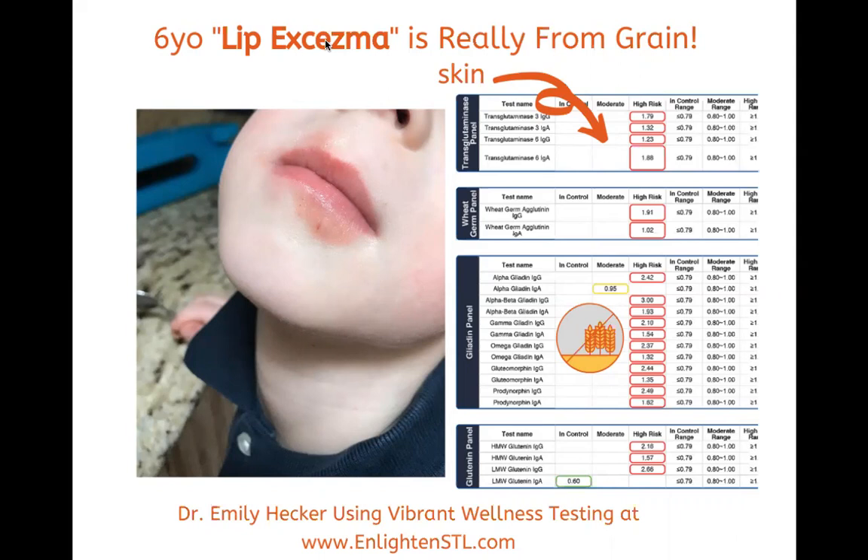You can see on the right-hand side, this is part of the Wheat Zoomer that Vibrant Wellness offers. It looks at transglutaminases, and with the arrow — the squiggly area going to the skin — it's pointing at the transglutaminases that are reacting and show that there is a positive risk for skin issues, which verifies his symptoms.